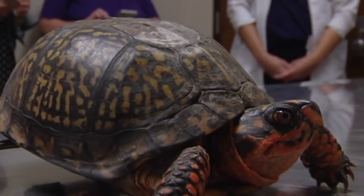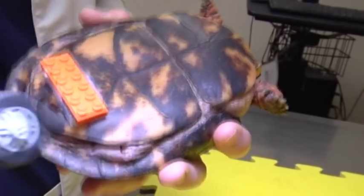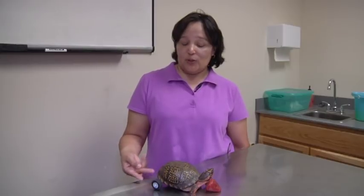Somehow he got out and obviously knew exactly where to go — our back door. Traylor and her family did not see Pedro until a few months later. And when he came back, his other hind leg was gone. After that, the next step was: what do we do now? He has only two legs.